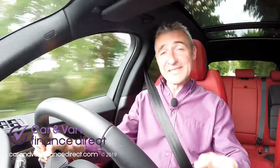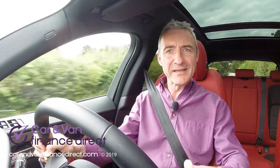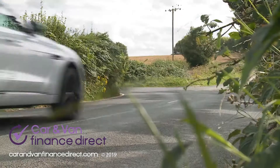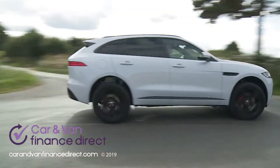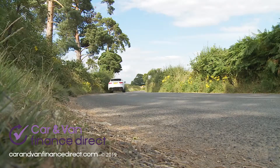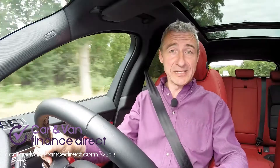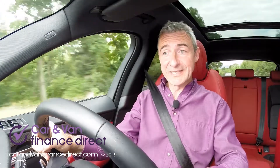Jaguar wants this F-Pace to be a class leader when it comes to driving dynamics in this segment, an objective helped enormously by its lightweight aluminium architecture. Further aids include torque vectoring to maximise cornering traction and a defiantly rear-biased all-wheel drive system that never devotes more than 50% of its power up front, a process that happens in milliseconds as soon as the first signs of wheel slip are detected.